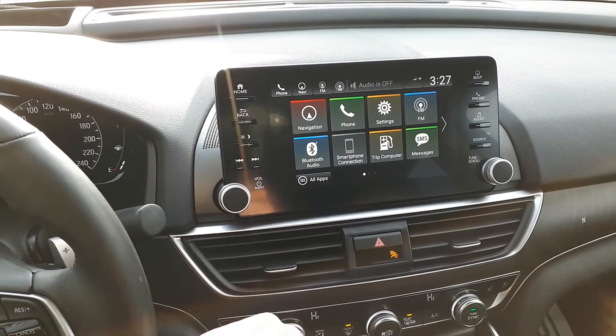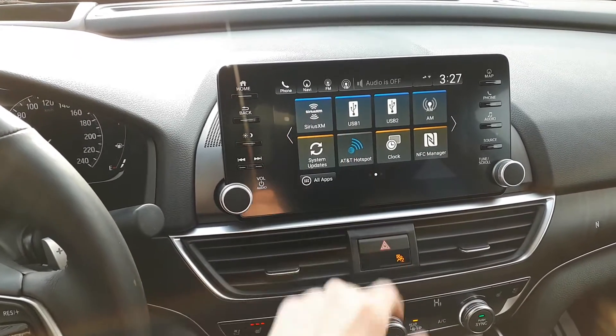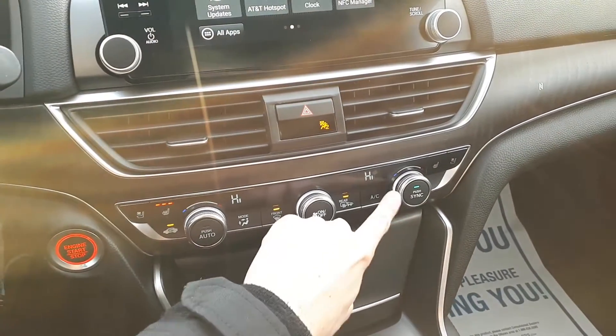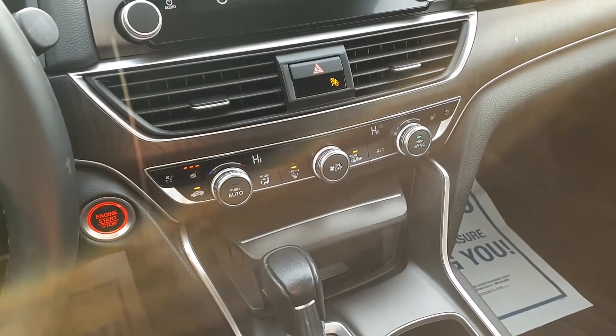For audio sources there is Bluetooth audio and smartphone connection, FM, AM, and XM radio. For further convenience, this vehicle also has a push-to-start engine, dual climate controls, heated and vented seats, and many more great features.